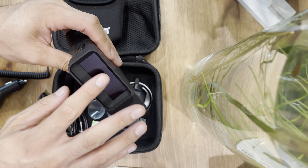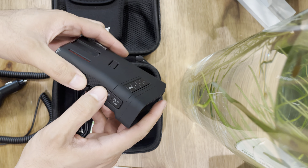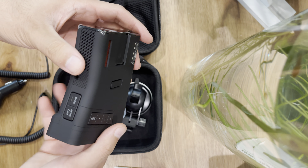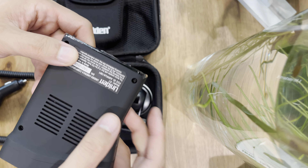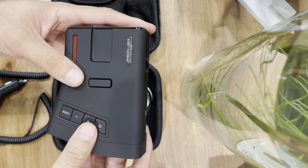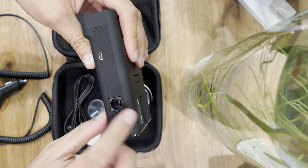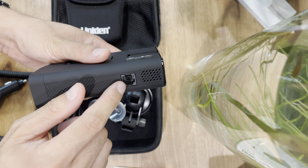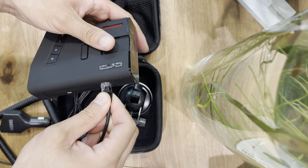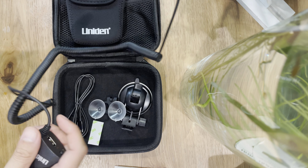It has a matte finish screen so you won't have any finger smears. The touch buttons are also matte, so you won't be able to scratch it, but it does have that nice soft texture design. This is made in Korea — surprisingly, not China. And there's your power port — that's how you power this up and then run this cord to your 12-volt.